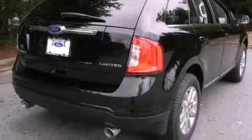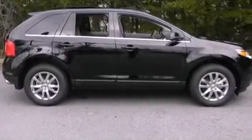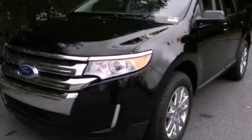an anti-lock braking system, an auto-dimming rearview mirror, and power-adjustable seats. This vehicle won't last long at this price. Call and arrange a test drive now.